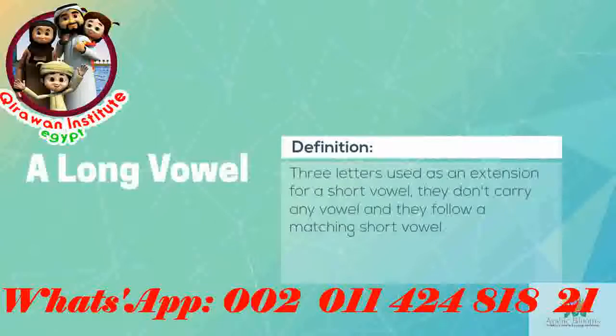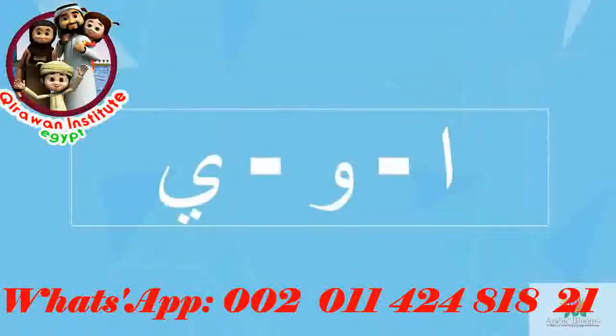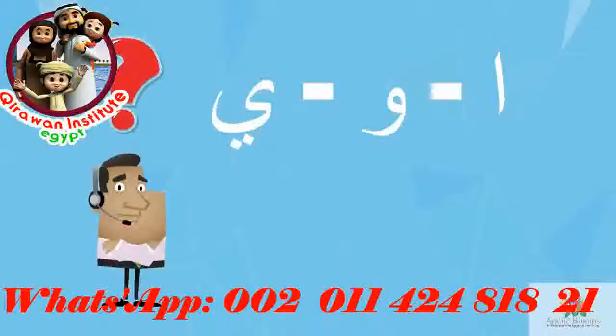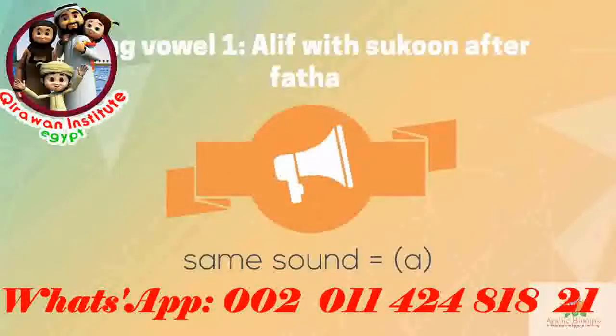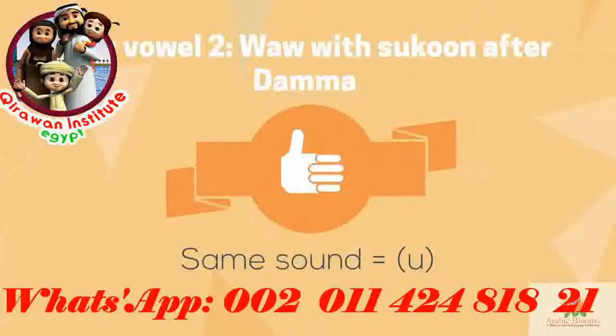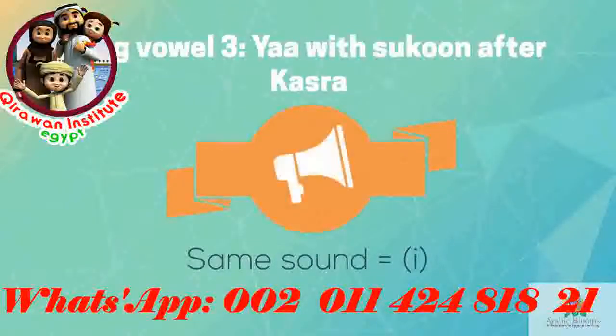That extension is a letter. We have three letters: alif, waw, and ya. Alif matches the sound of fatha — they both make the 'a' sound. Waw also matches the sound of damma — they both make the 'u' sound. And ya matches the sound of kasra — they both make the 'e' sound.